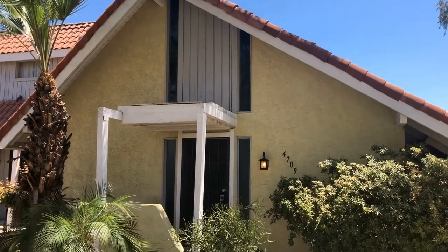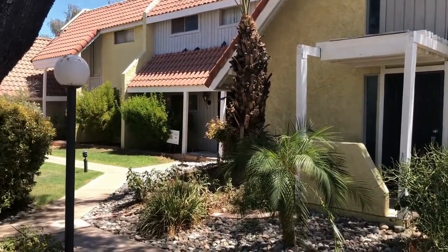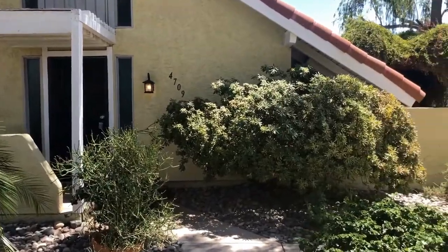Hi, this is Michelle with Serviced RVLT. We're here today at 4709 North 10th Street in Phoenix. This is a great three-bedroom two-bath townhome located just off Highland and 10th Street.